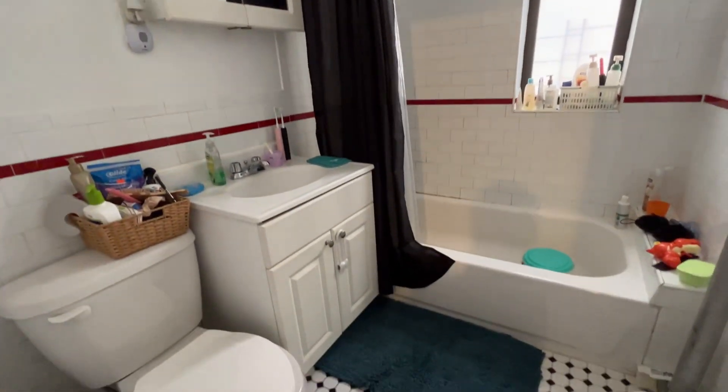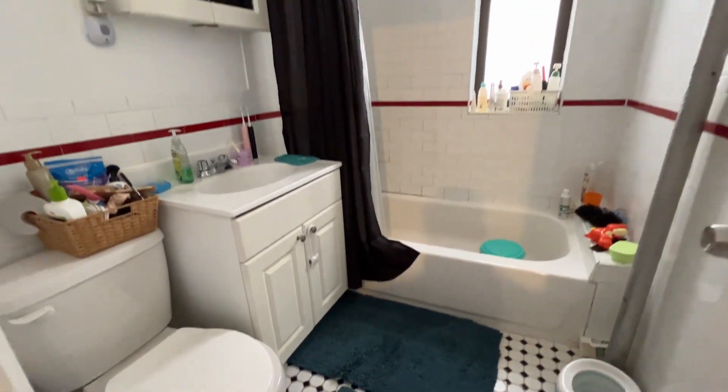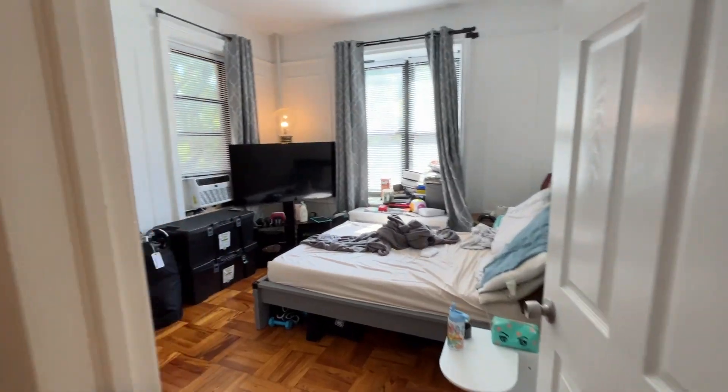Your windowed white and black tiled bathroom. Here's your dual exposed primary bedroom.